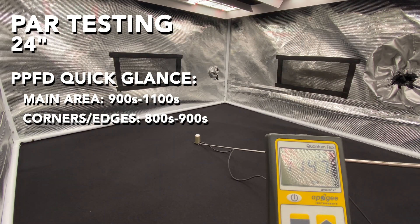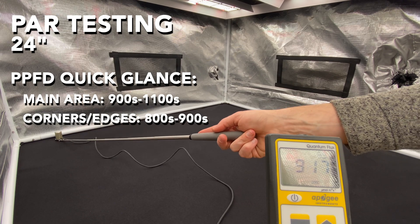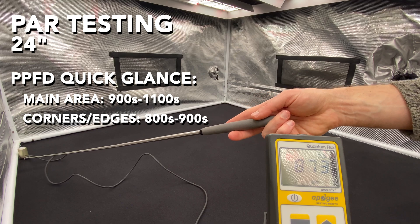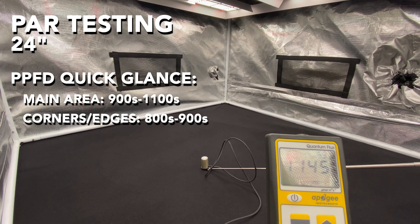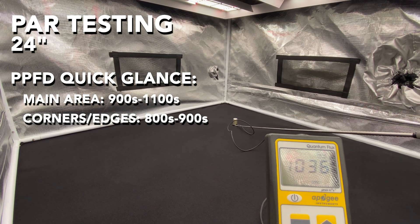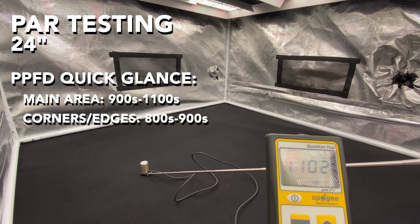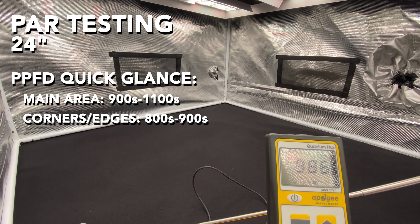Next reading at 24 inches: we're going to hit in the 900s, 1000, and 1100 PPFD in most of the tent, and 800 to 900 in the corners and edges. So really good intensity at 24 inches. This would be a good flowering distance in a 4x4 tent, and probably a 5x5 as well.